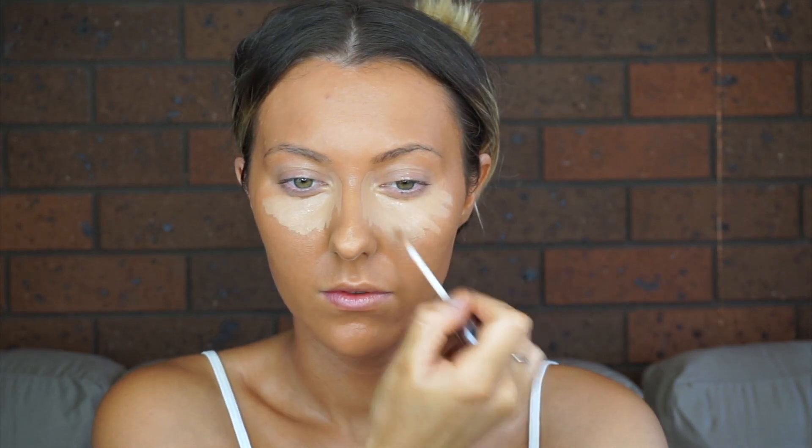Moving on to concealer — this is my Naked Skin Concealer in Medium Dark. It's without a doubt one of my favorite concealers in the world, especially on darker skin tones. I'm buffing it out with my beauty blender. Then I'm going in with just a tiny bit of my Maybelline Fit Me Concealer in number 15 — just tiny dots right where I need them — to really brighten up my under eyes. I want this makeup to look a little more natural rather than heavily brightened.